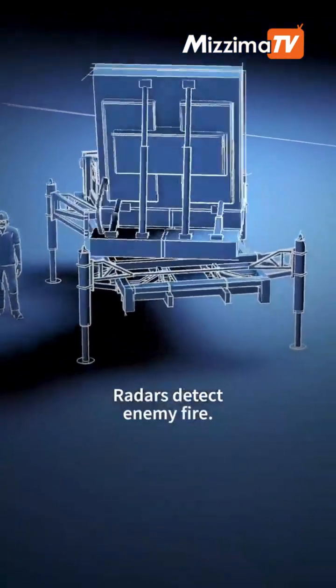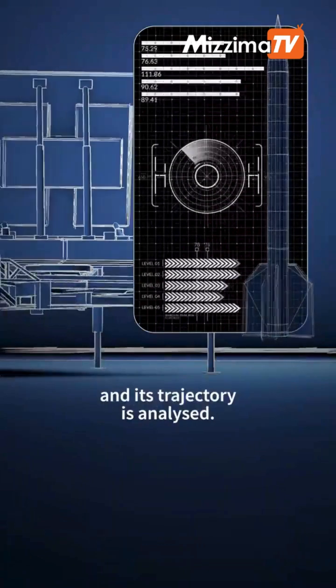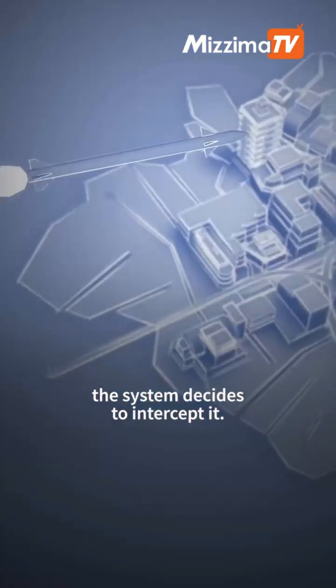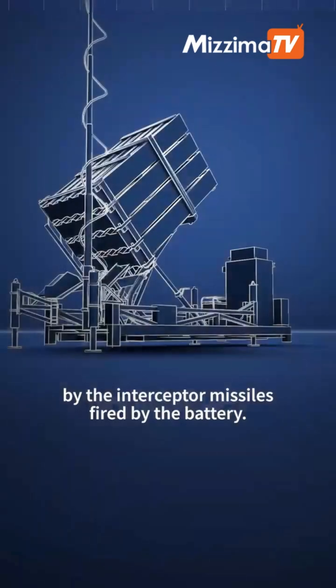Radars detect enemy fire. The type of missile is identified and its trajectory is analysed. A computer program calculates the probable point of impact. If it is in a populated zone, the system decides to intercept it. The targets are thus shot down in mid-flight by the interceptor missiles fired by the battery.